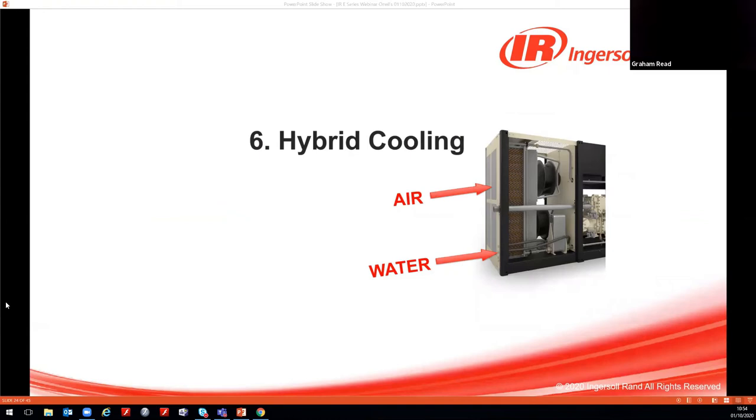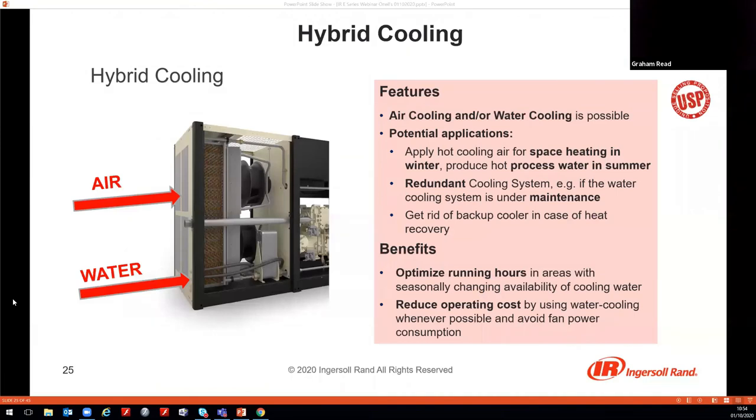Point six is the potential for hybrid cooling — another completely unique feature of the air-cooled unit's heat recovery option. Air, water, or both can be used: in warmer climates or when water cooling is unavailable, the unit can switch to air-cooled. In winter, warm air discharge can provide space heating; in summer, the unit can produce hot process water. Hybrid cooling also reduces operating costs by using water cooling whenever possible, avoiding fan power consumption.